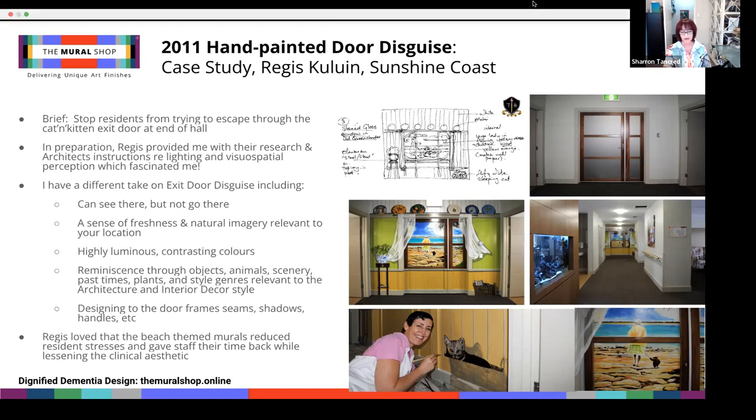Regis loved their mural and said that residents would appreciate the view, turn around and happily walk away from the door. The mural gave staff time back while transforming the commercial appearance into a more home-like vibe.